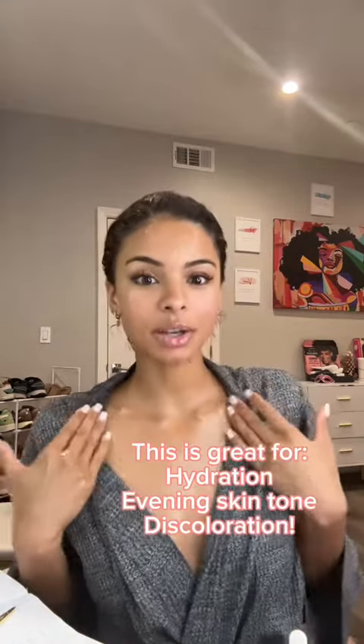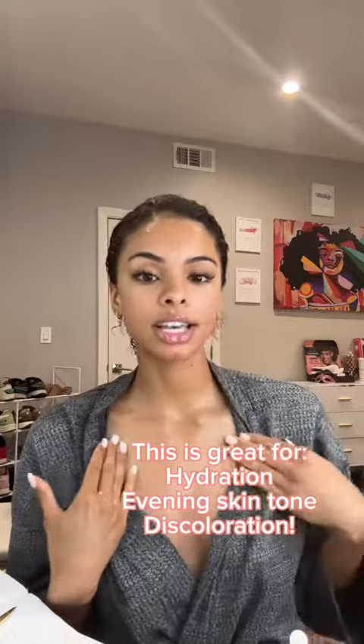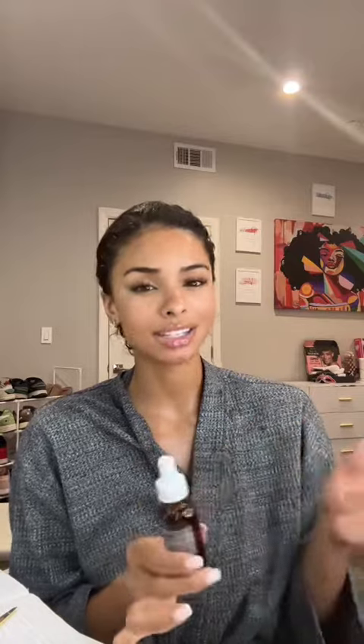It's really important to hydrate your neck and chest because this area is also exposed. Think of all the shirts where your chest is showing — the sun is constantly hitting your chest. So having this will give it really good hydration.